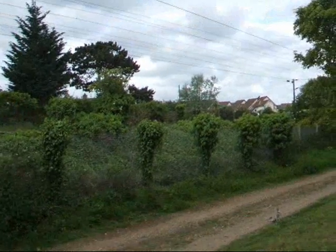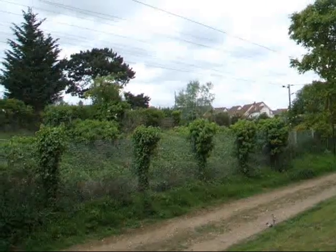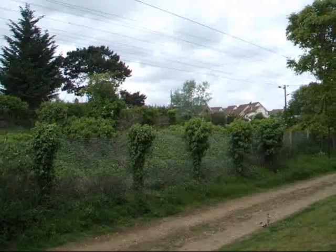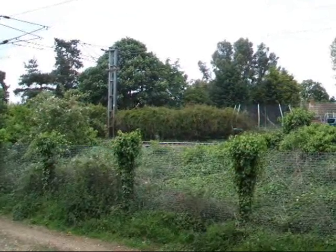Got the 0930 Norwich to London service now, coming through Needham. He certainly went through there very quickly — got a Peterborough Turbo Star now, passing his way through Needham Market.